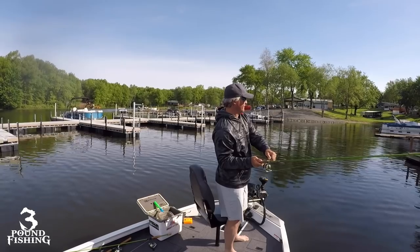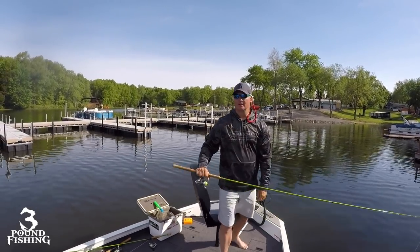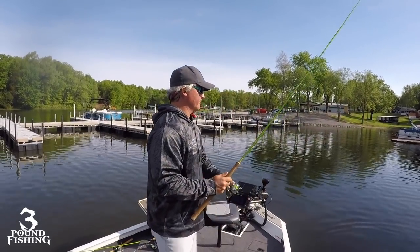Oh, that's a good fish! Please be a crappie. Switching to a number two — that was a big fish!